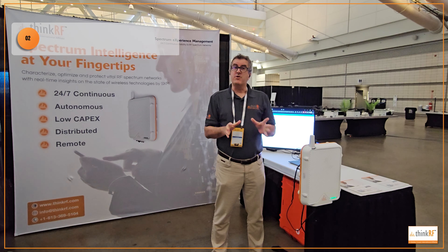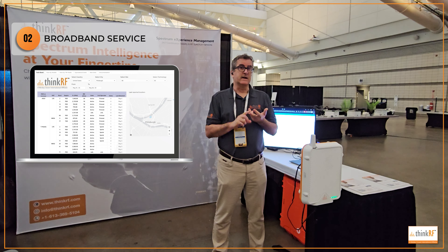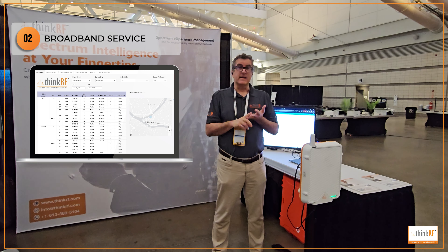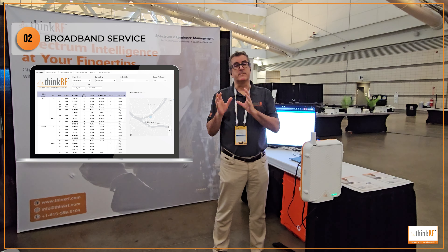The second interesting thing: the three major operators here are T-Mobile, Verizon, and AT&T. It's interesting how they have taken different strategies for where they put the bulk of their broadband service. Verizon has got 80 megahertz in CBRS — that's where the bulk of their bandwidth is coming from. They've got four 20 megahertz channels.